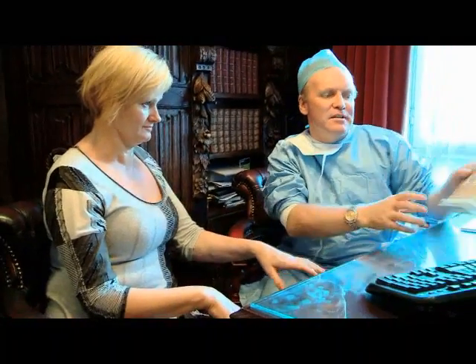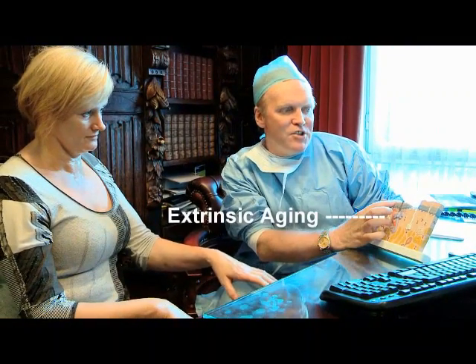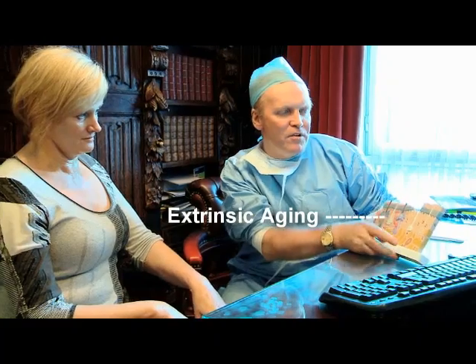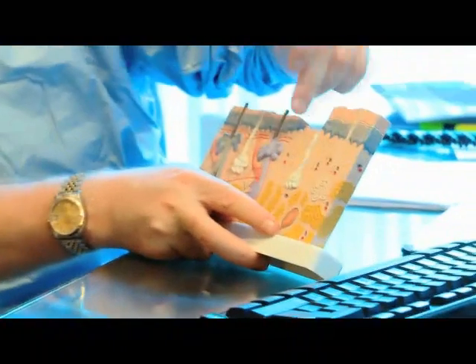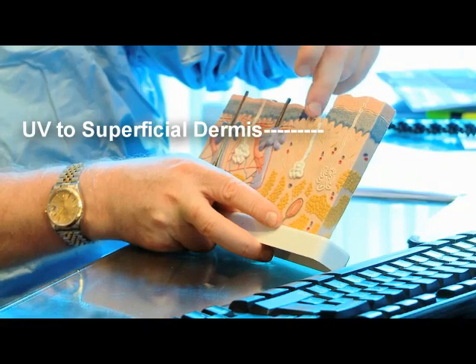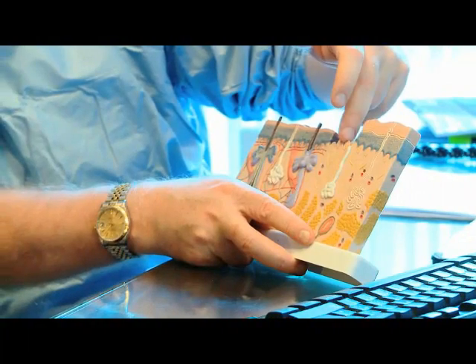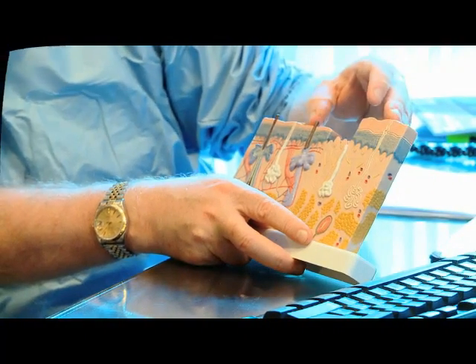If we look at the skin model again for a moment, extrinsic ageing involves chronic damage to the epidermis and the superficial dermis. This is mostly caused by chronic ultraviolet exposure, but there are contributions from other things such as smoking.